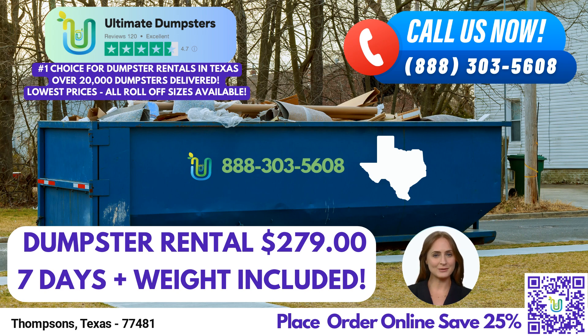The 30-yard dumpster spans approximately 22 feet long, 8 feet wide, and 6 feet high. It's ideal for larger construction projects, significant home renovations, and comprehensive junk removal.